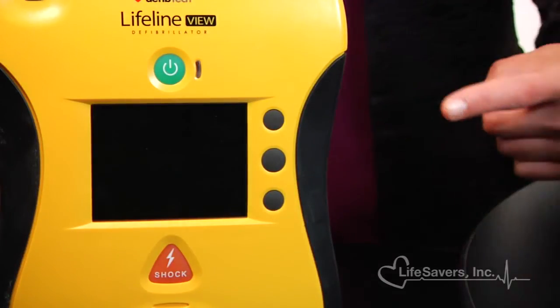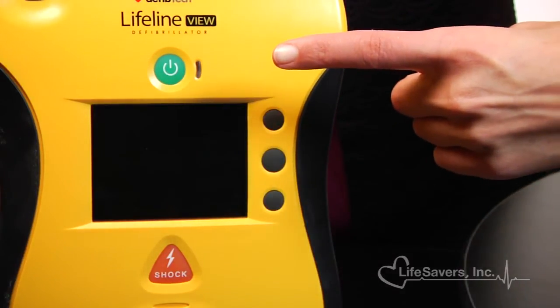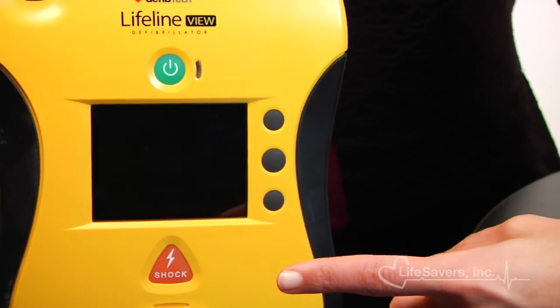The View features two buttons on the unit: a green button to turn the unit on and a red button to shock the patient if needed. Saving lives, while rewarding, can be stressful. That's why the Lifeline View AED features a calm voice that leads the user through the rescue clearly and concisely, stating each instruction one step at a time.